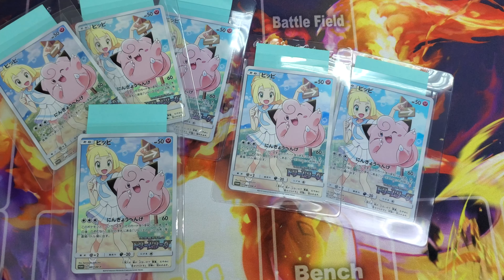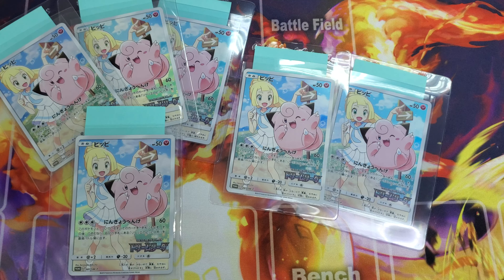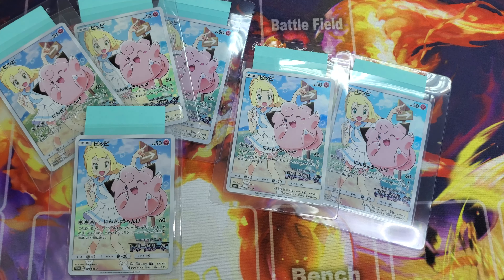What's up YouTube, this is Collect Pokemon and welcome back to another Pokemon card spotlight featuring Lily — or actually Clefairy, the character rare.